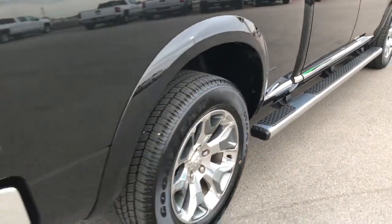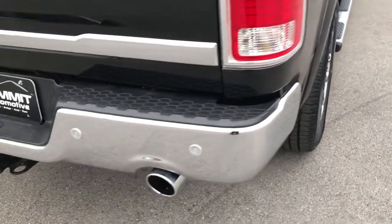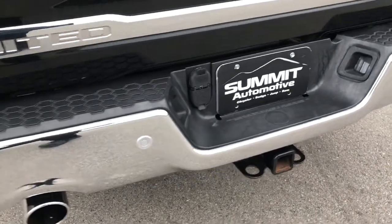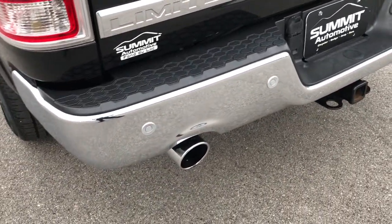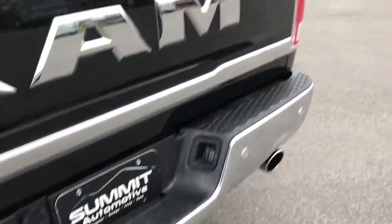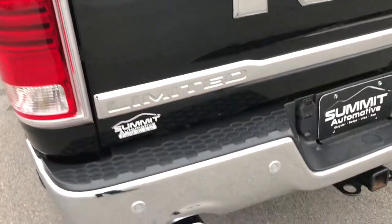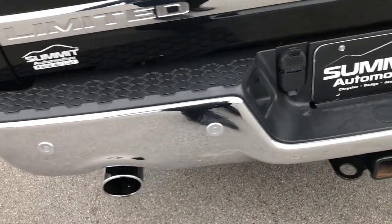The lower lips and rockers look really good on this truck, as you'd expect for a 2017. It has the fender flares. We want to make sure you get the most accurate representation, so whether you come in or have the truck shipped to you — we sell a lot of these out of state — it's going to be absolutely how we portray and advertise it. The tailgate is absolutely perfect, no dents or dings, same with the rear bumper.